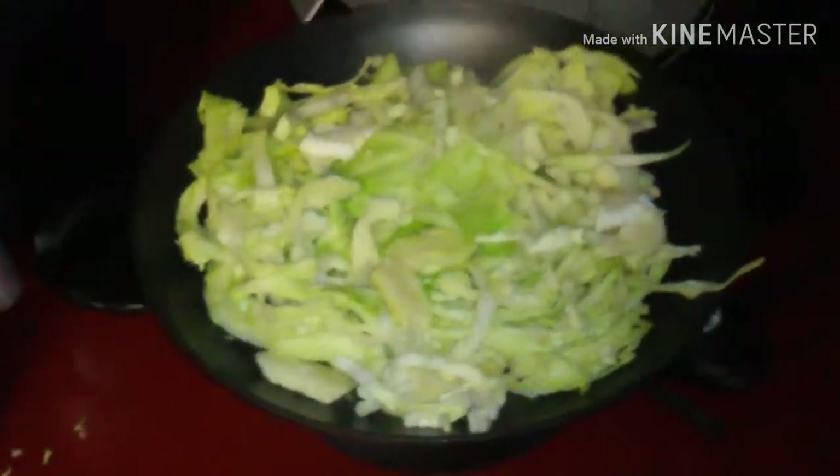Alright guys, got all the cabbage cut up and the wok is good. Got the one onion in there too.